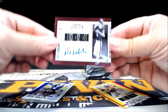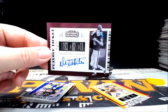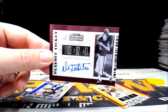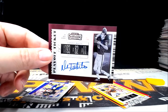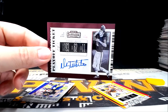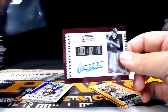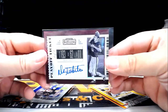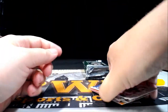Here is a Danny White 1 of 1 auto — boom! Danny White of the Dallas Cowboys — Jared H, that is coming to you my friend, congratulations. Danny White — a 1 of 1 auto. Congratulations!